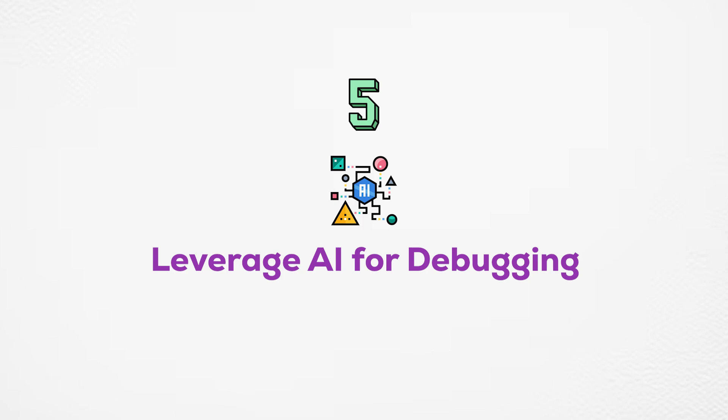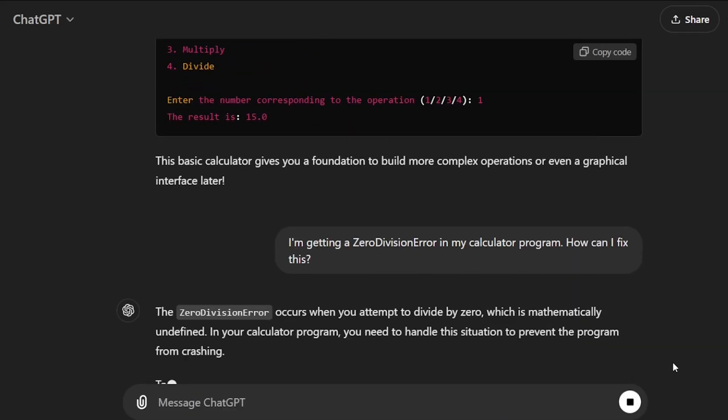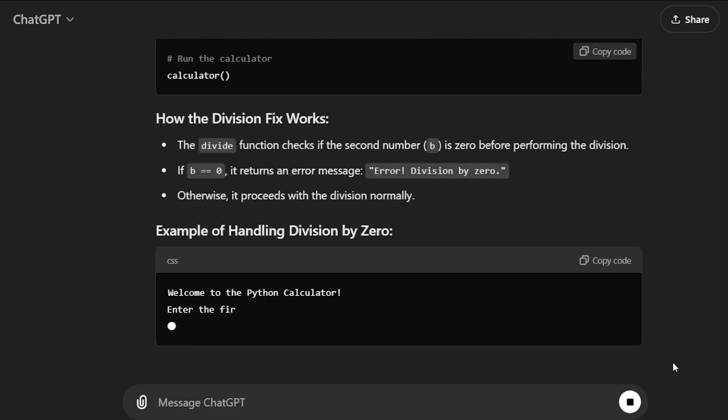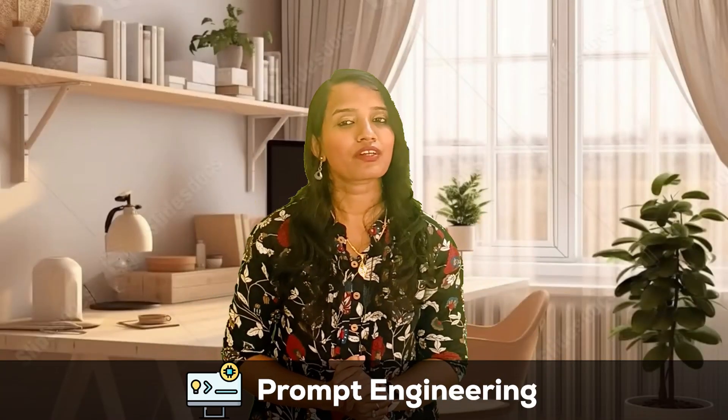Step number five: leverage AI for debugging. We are all human beings, so mistakes are common. If we use AI, we can debug and fix them. For example, in the calculator program, a zero division error will crash the program. We can handle it by prompting: 'I am getting a zero division error in this program. Can you help me fix it?' Using these sample prompts also increases your prompting knowledge, which is the most demanding skill in the current technical era. With prompt engineering, you can achieve any type of complex task with language models.